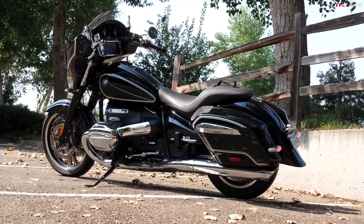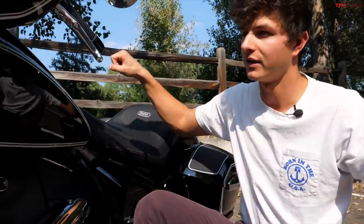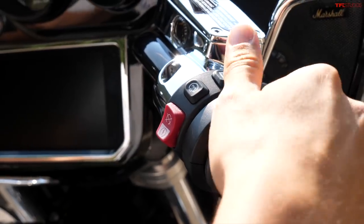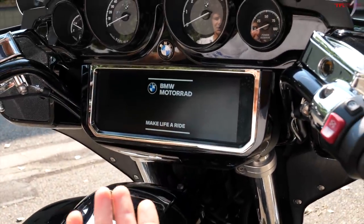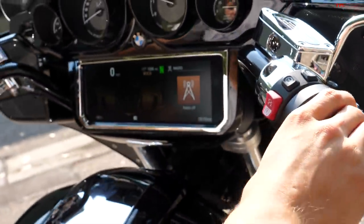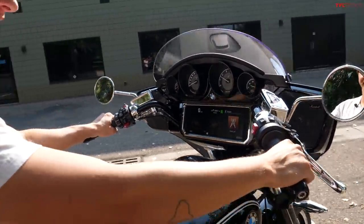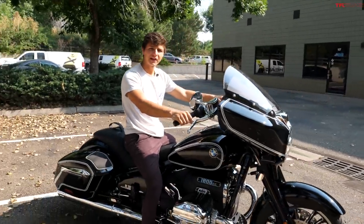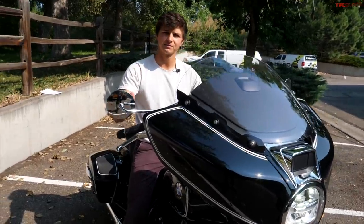The craziest thing about it is that because the crankshaft rotates this way rather than that way like it does on a V-twin, you can feel the engine turning the bike side to side. To fire up the R18, you start by hitting the power button, pull the clutch, and hit the start button. You can see the bike kind of rotates as it starts, and when you rev it, it's pretty cool.